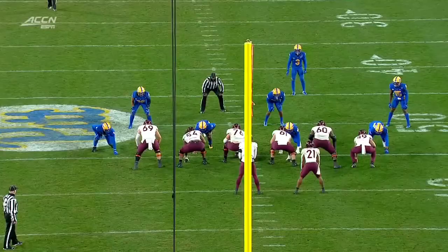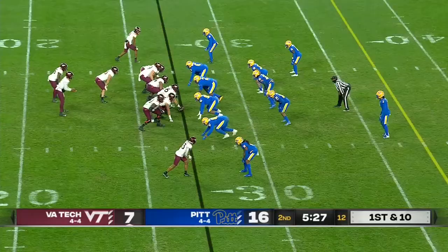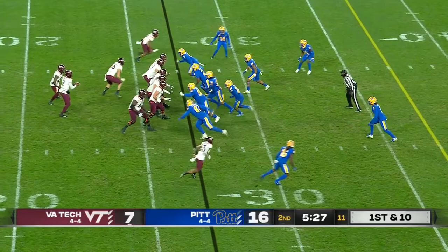He has Turner wide open inside the five. Hendon Hooker sells the run to the right — he had just been spelled by Quincy Patterson on the last series. He rolls out to his right, fakes the quarterback sweep. And when you play with eight and nine defenders in the box, somebody is going to be open.